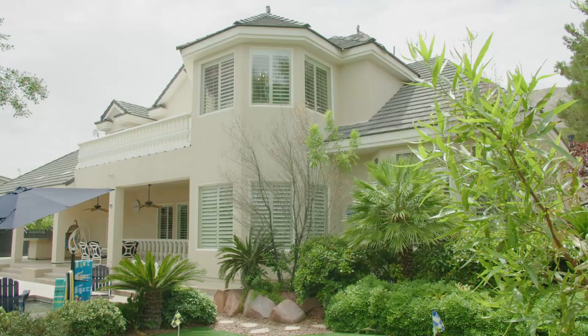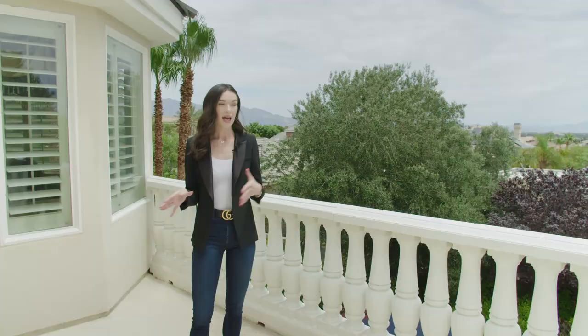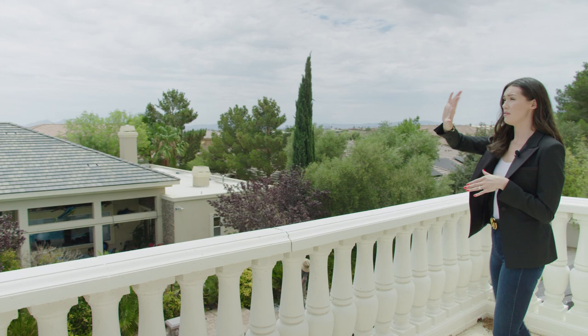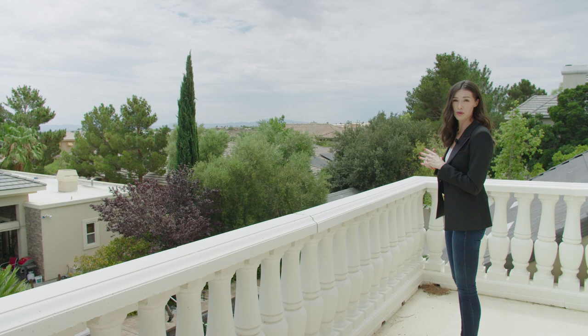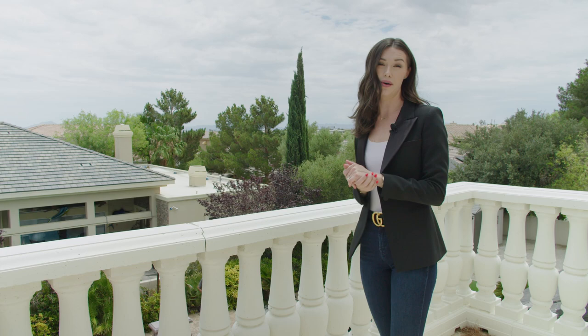Now we're out on the balcony that was just off of the primary suite. This is also just a great sized balcony. We've got beautiful mature foliage as well as expansive mountain views all the way around. You actually have a really nice peekaboo view of the strip over here. So you could be out here watching the sunset, the sunrise, have some coffee, have some wine. And then down here is the incredible pool, which we're going to go check out next.